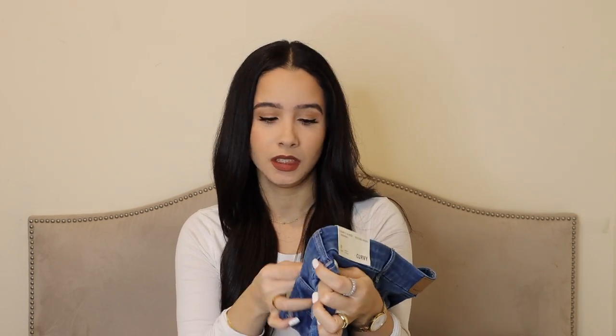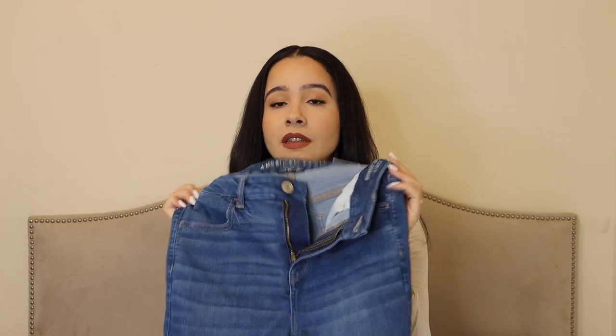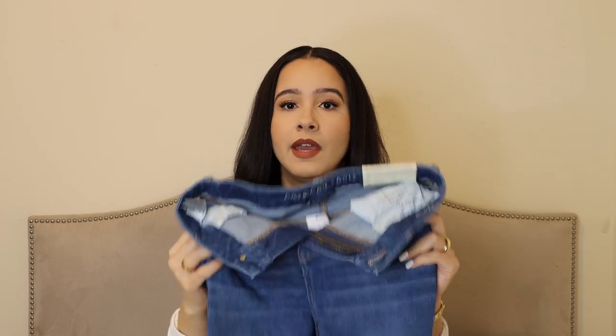These were $49.95. I couldn't get them on sale, but if you look out for a sale you might be able to get them cheaper. For $49.95 they're not bad at all. They have distressing at the ankle and overall are just such a soft pair of jeans.